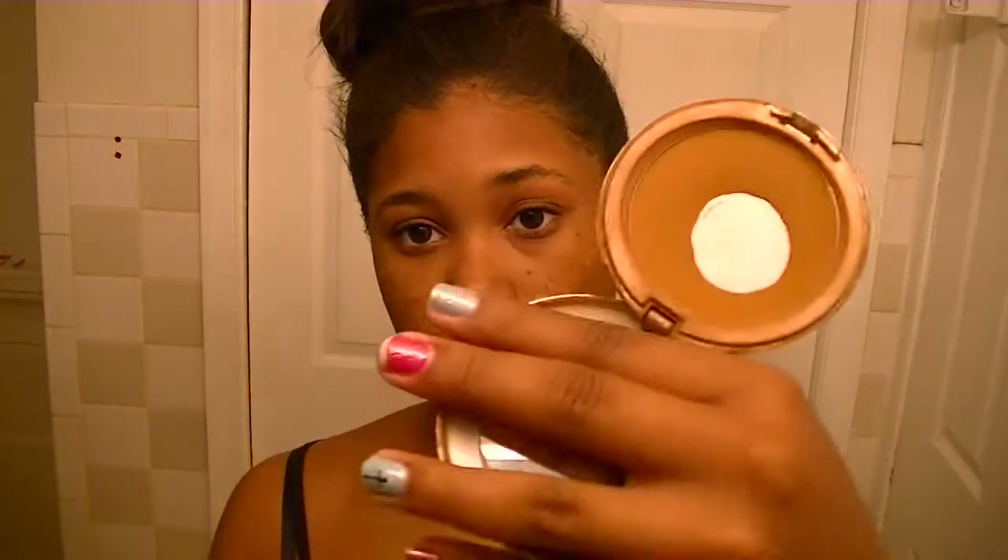Next, you're going to take your powder brush. I'm going to use Power FX — yes, I've hit pan on this. Swirl it around like this, wiggle it to get the excess off. You want to blend it on your neck and up across your face. Close your eye and go over your concealer to set it.